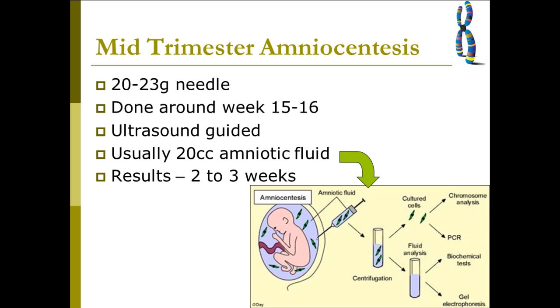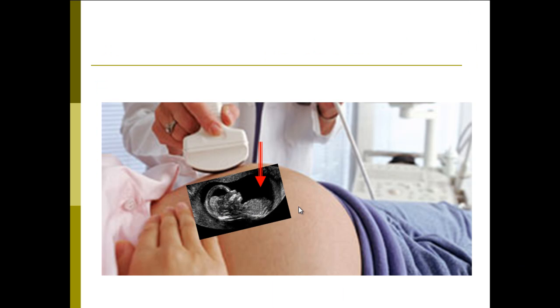It involves taking a sample of the amniotic fluid using a needle, and they can do the test roughly around week 15 to 16. They use an ultrasound to guide this — they put an ultrasound machine over the uterus and carefully extract the fluid, ensuring that they don't cause any harm to the baby or any other areas they could potentially damage. The results usually take two to three weeks to produce.